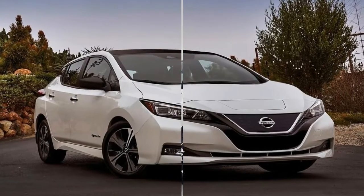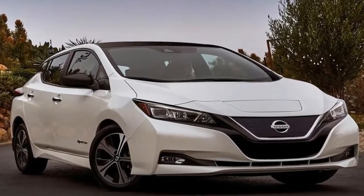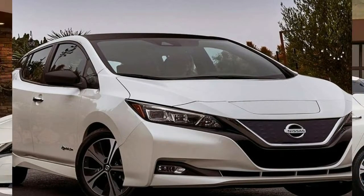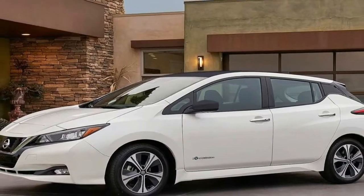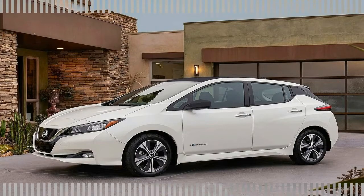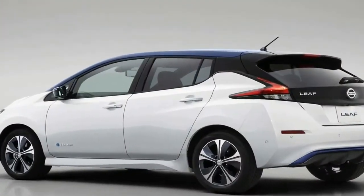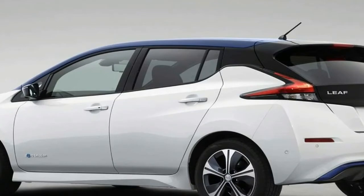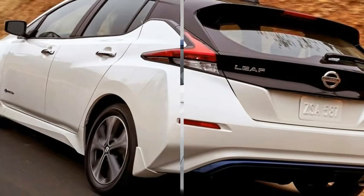The Nissan ProPilot Assist system gives drivers access to innovative safety technologies for greater confidence and peace of mind behind the wheel. The Leaf now offers additional freedom thanks to an improved 150-mile range, along with greater charging abilities thanks to 240V home charging and 50KW fast charging systems.